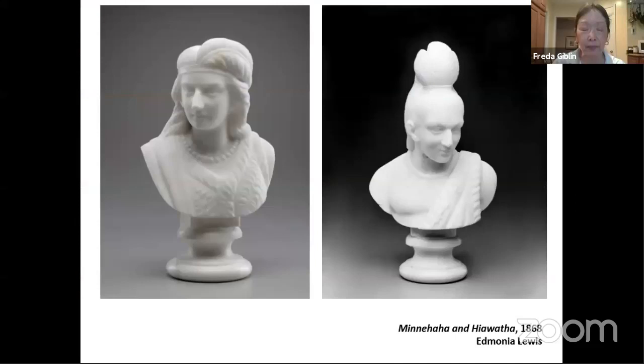Our next artist is Edmonia Lewis, a woman who sculpted in marble. Back then — and probably even today — people were surprised that a woman would be strong enough to carve in marble. She was only about 4'10", tiny, but she made these beautiful pieces. These busts, about 8 to 10 inches high, are in the same gallery as the Thomas Day sofa and the Robert Scott Duncanson painting.